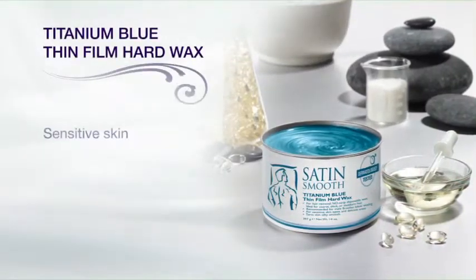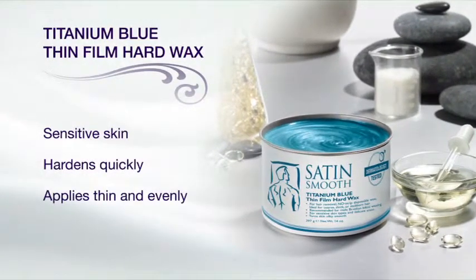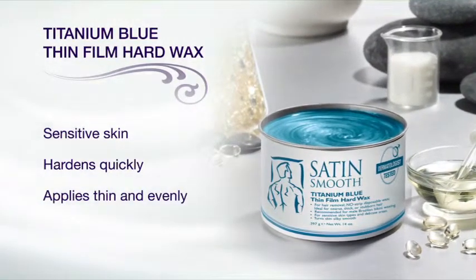Titanium blue thin film hard wax is formulated with azulene, vitamin E, and zinc oxide to maximize sensitive skin comfort. It's perfect for male waxing and Brazilian waxing services.